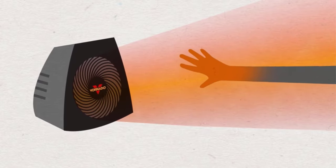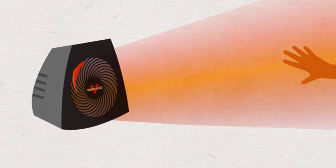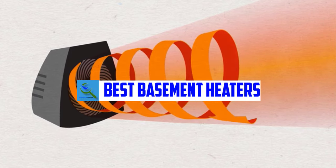Hello everyone, welcome back to our new video. In this video, I will give you more information about the top 5 best basement heaters that are available on the market.